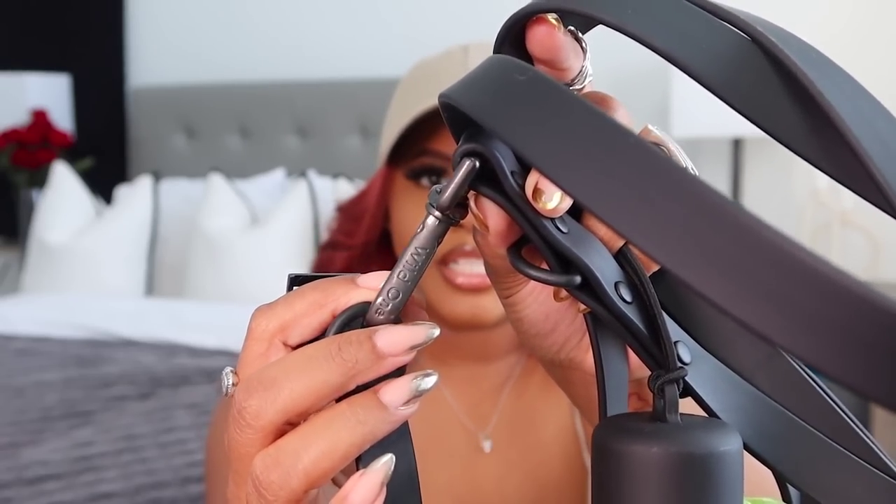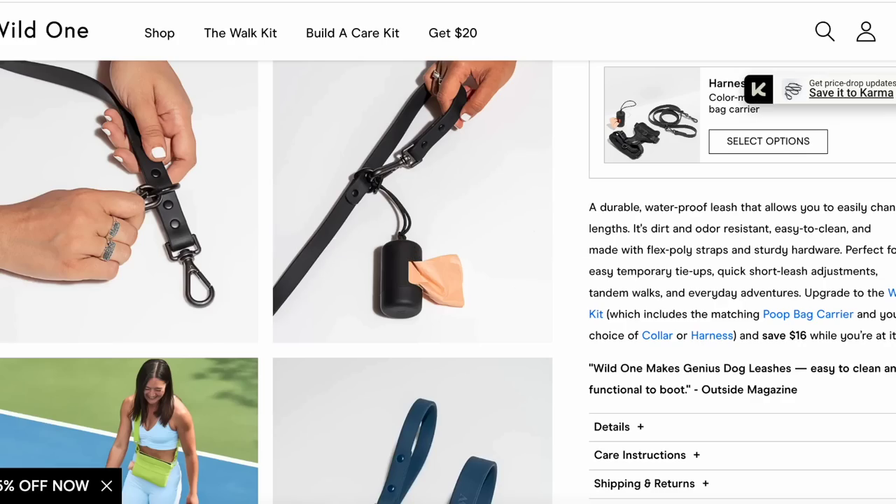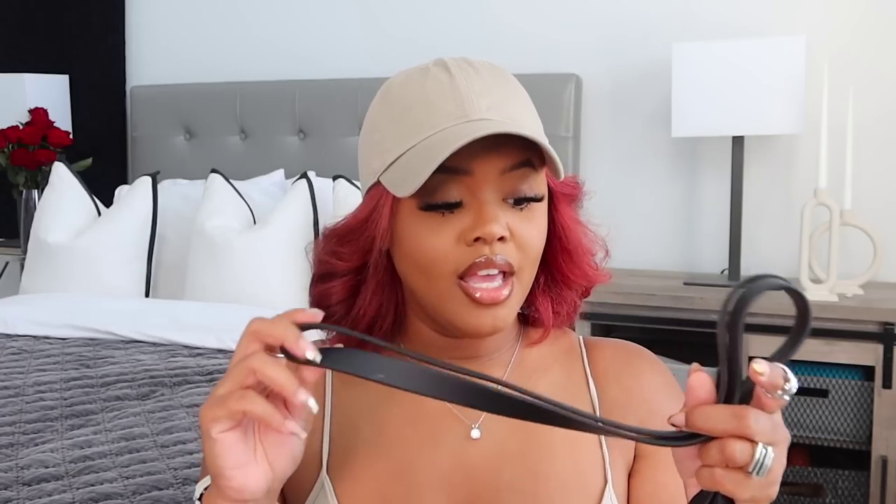I got Cooper a new leash and collar set from Wild One — I absolutely love Wild One, their quality is literally amazing. Look at the little details on it, and it also comes with a poop bag holder. I ordered their poop bags too because they're thicker quality, so you don't feel like you're picking up the actual poop. I believe it's a silicone material so it won't get dirty easily — I've had it for a week and I don't see any dirt or grime.